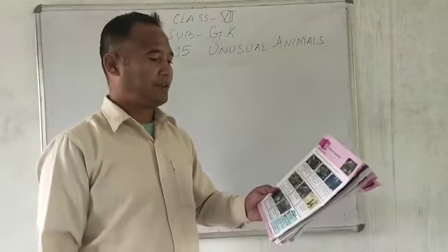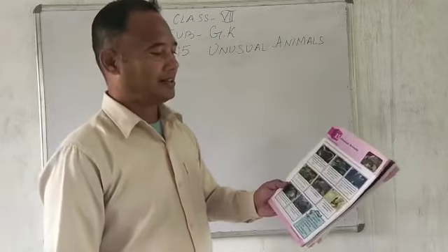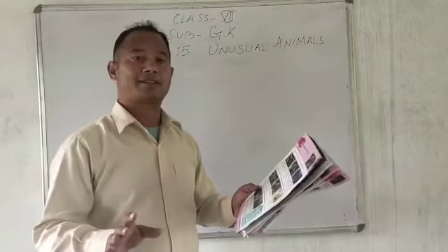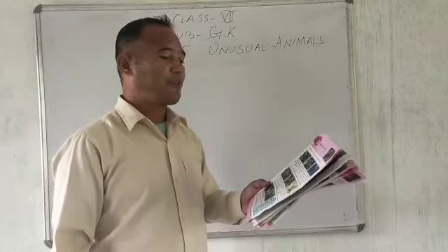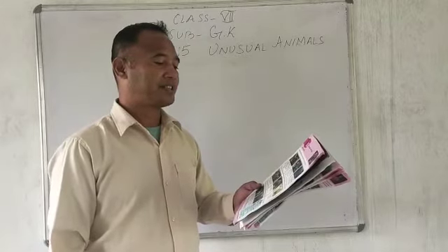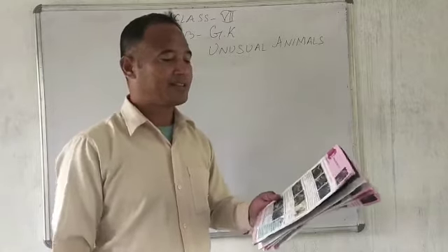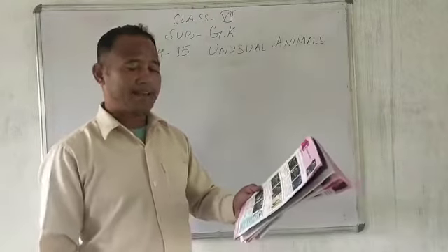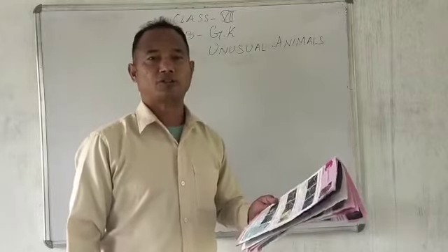Number 3. This animal has 3 hearts and a beak like a parrot. It also has three horns and produces poisonous saliva. It has the ability to change its colors. It is found on the seabed. The answer is number E — Blanket Octopus.